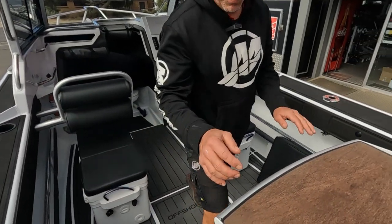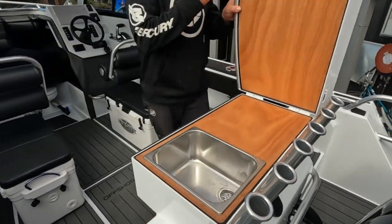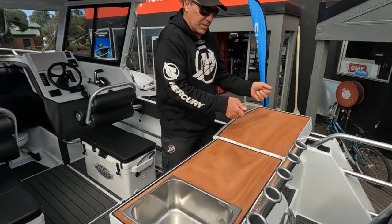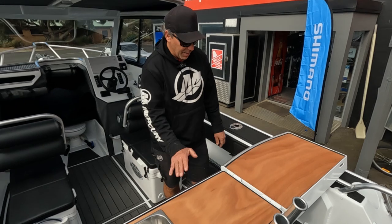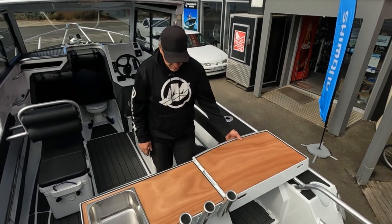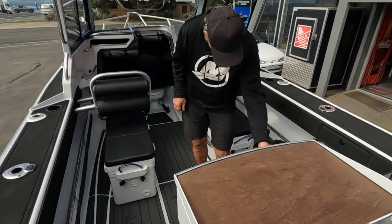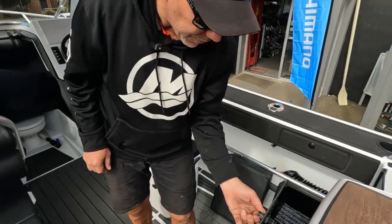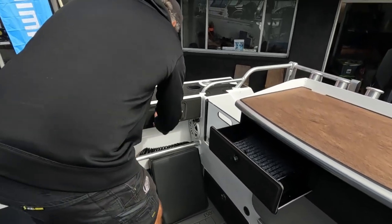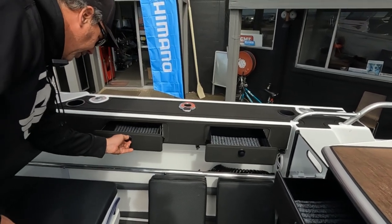You'll start with the bait board — a nice open area. If you want to put the barbecue on there, clean the fish, or just use it for fishing — nice wide bait board. Then you can just fold it back over, keeps the bait out of the sun. You've got all these drawers all around the boat to keep your tackle away — very handy.